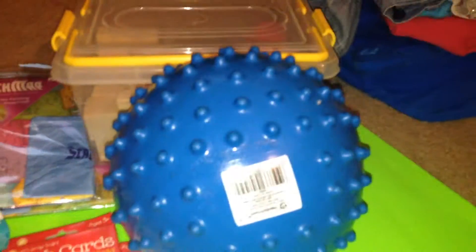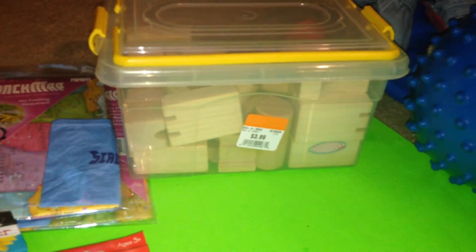I picked up these baskets from the thrift store, just preparing for storage for some of the things we'll be working with for the upcoming school year. I also got this block set — it was a sale day today, Mondays and Thursdays are 25% off. And I picked up this bumpy ball, which is a great sensory ball.